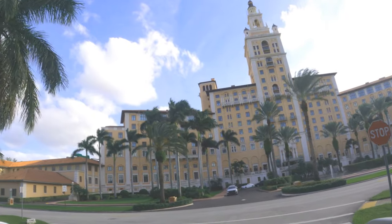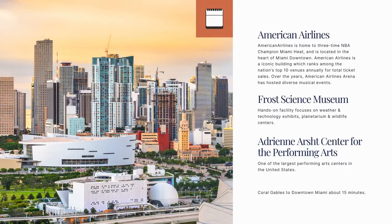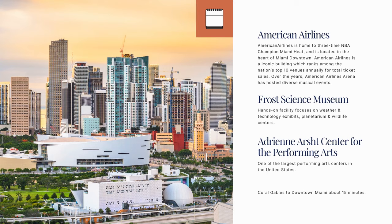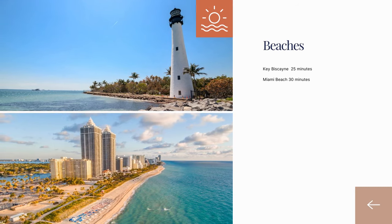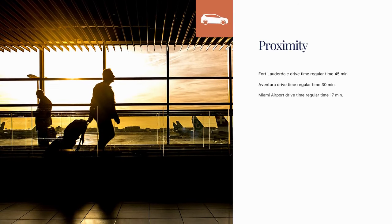Just some additional location information: Coral Gables is about a 15-minute drive to downtown Miami, where there is a lot of activity like the American Airlines Arena, the Frost Science Museum, and the Performing Arts Center — obviously with no traffic. Since properties in Coral Gables are more inland, for beach access you can be at Key Biscayne or Miami Beach in about 25 to 30 minutes, Fort Lauderdale in about 45 minutes, and Aventura in about half an hour.